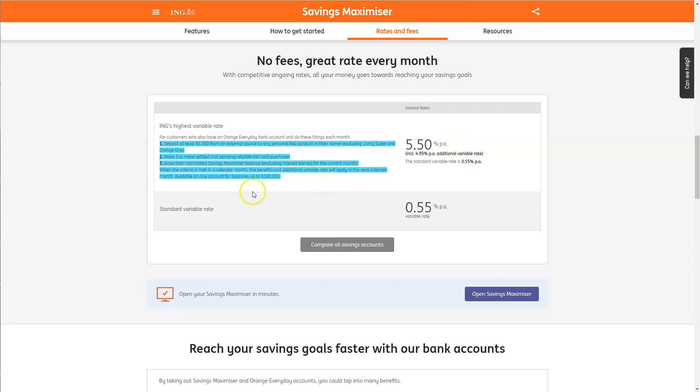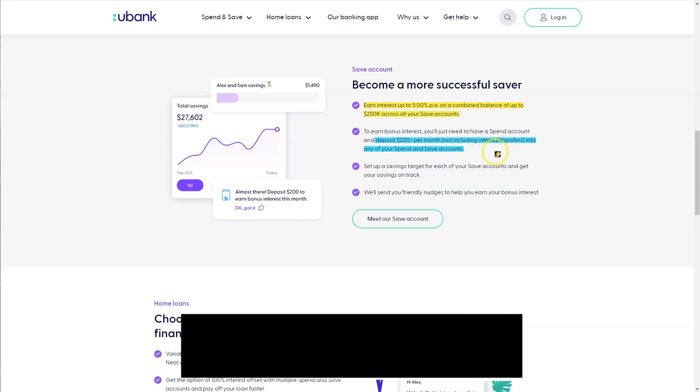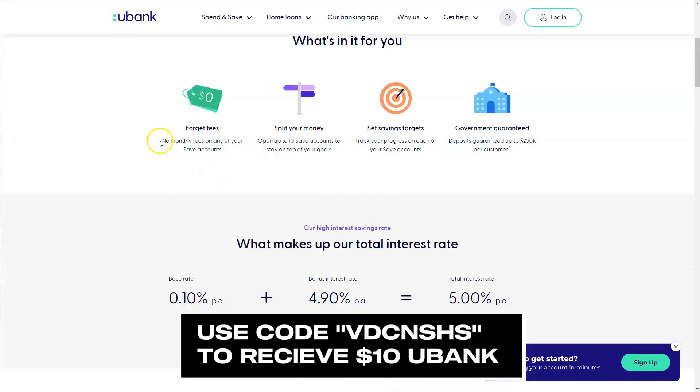If you are looking for a more simple approach, uBank is probably the slightly easier option. It still gives you a fantastic 5% per annum on combined balances — it doesn't matter which account you transfer into, whether it's your spend account or savings account, as long as you're transferring that $200 per month from an external account into any of your uBank accounts.